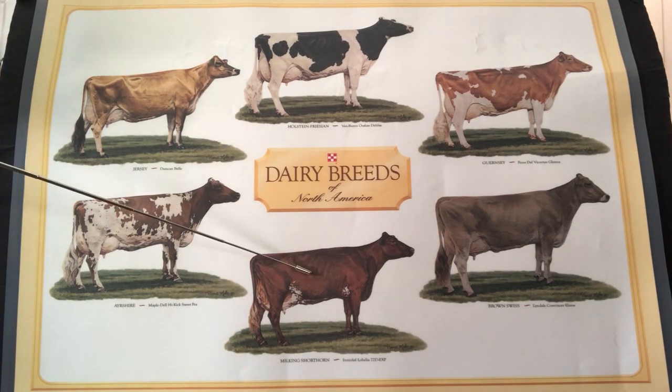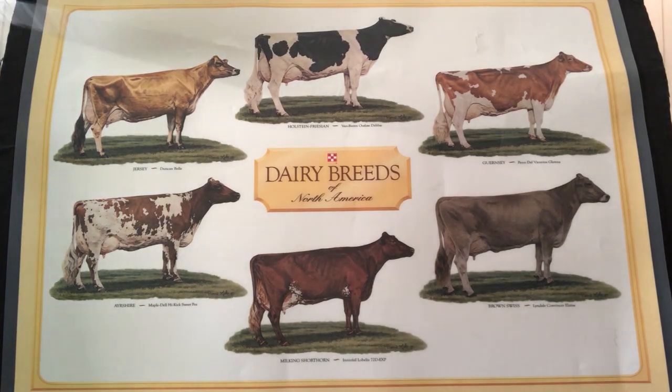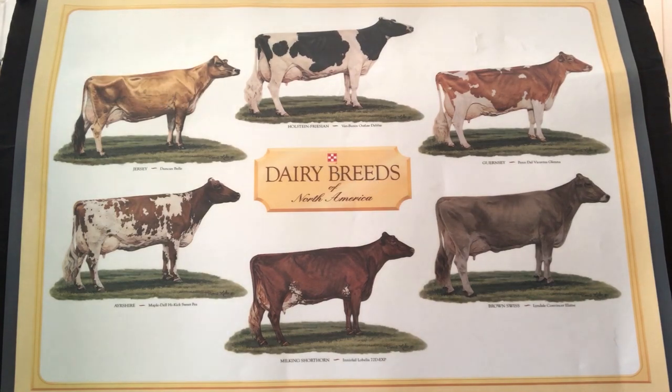At the bottom of the poster is the milking shorthorn. The shorthorn is a dual purpose breed because she can make either milk or meat. Next is the brown Swiss. Unlike the Jersey, the brown Swiss is the biggest breed of dairy cow. She can weigh up to 1,500 pounds — that's as big as a small car.